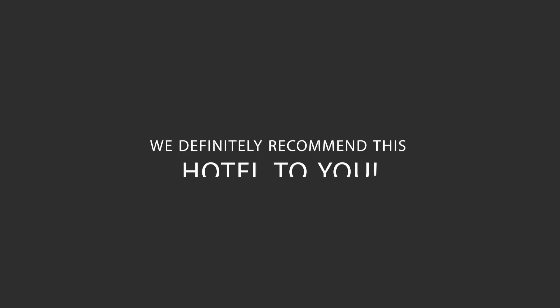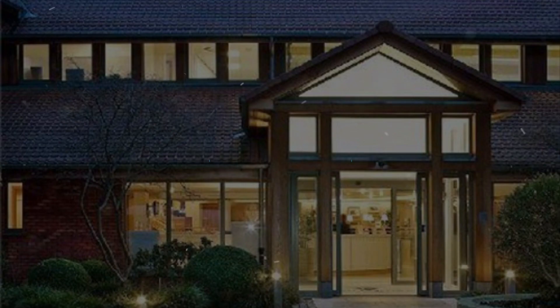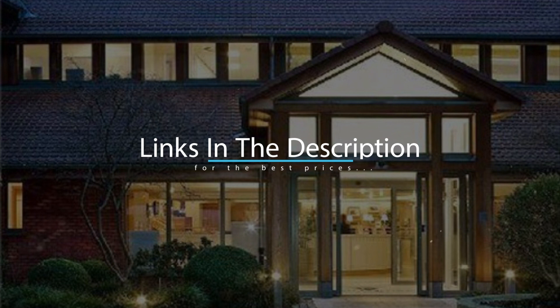We would definitely recommend this hotel to you, no matter what type of traveler you are. To get the best price for this hotel, make sure you check out the link in the description. Have a nice trip. Bye.